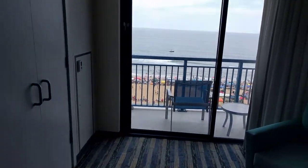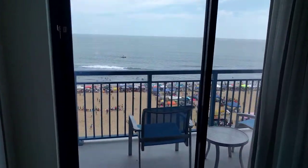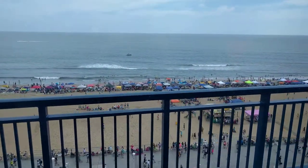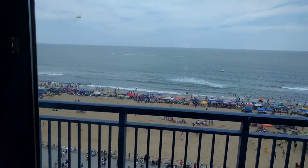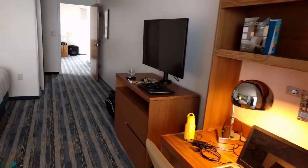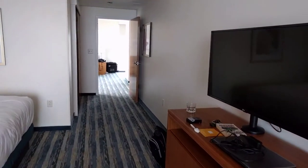One of the best parts about the suite is that there is a balcony looking out over the ocean. We're currently on the eighth floor and there are 20 floors altogether, so if you get put on a higher floor then you would have an even better view than this one.